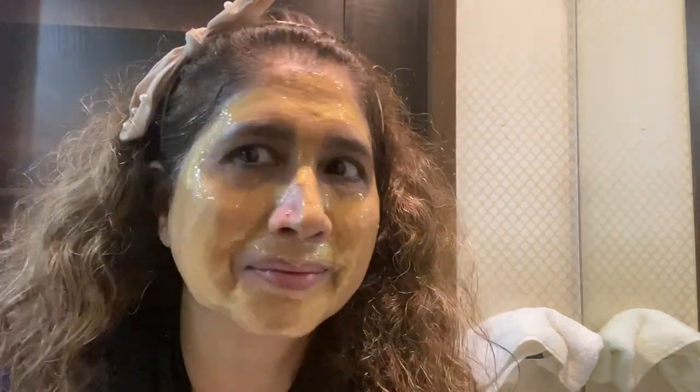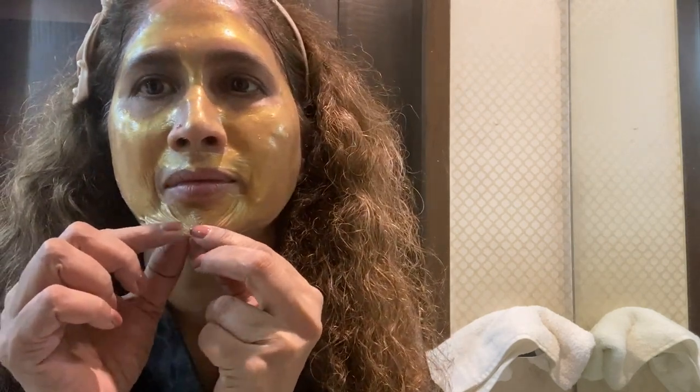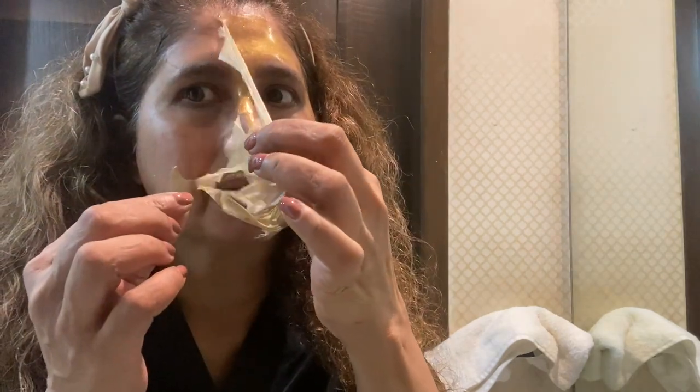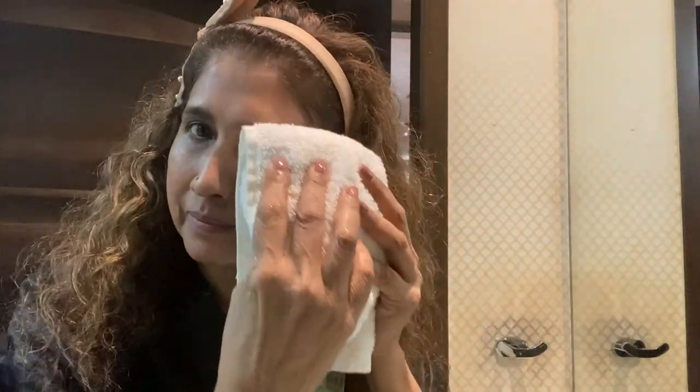Wait until the peel-off mask has dried completely. Then pull the mask gently and slowly, keeping it peeling evenly until it is completely off. You may notice some residue left on your face — this is a normal part of the process. Rinse your face again with cold or warm water and pat your face gently with a clean towel.